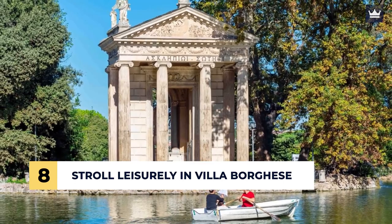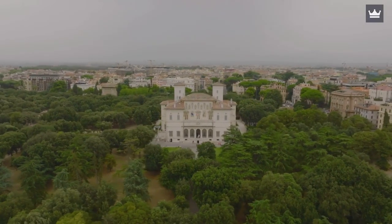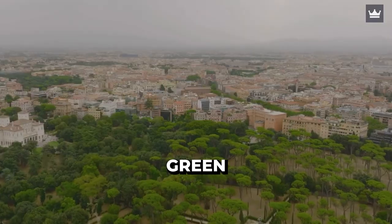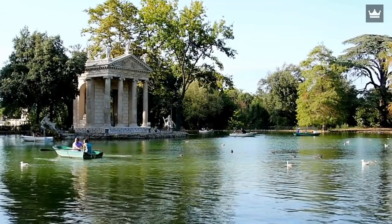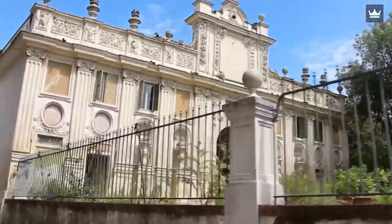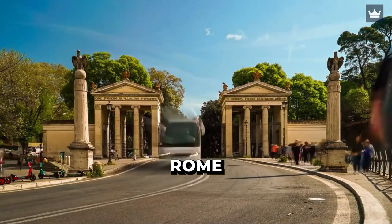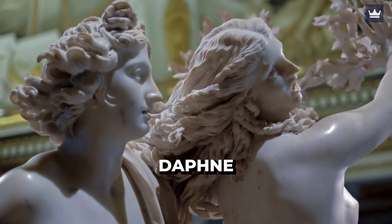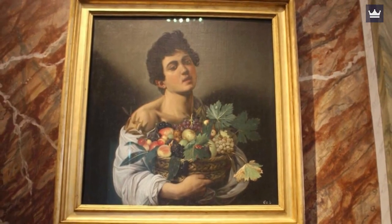Number 8: Stroll Leisurely in Villa Borghese. The Villa Borghese is a serene oasis wherein you can find tranquility amidst the hustle and bustle of the city. This place offers lush green spaces, picturesque lakes, and captivating museums. You can enjoy your visit whether relaxing in one spot, strolling around, or renting a bike. You can also visit the Galleria Borghese, one of the must-visit art galleries in Rome. It houses masterpieces such as Bernini's Apollo and Daphne and David, Caravaggio's Boy with a Basket of Fruits, and the many artworks of Raphael.